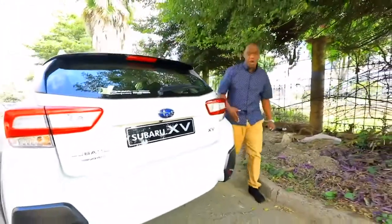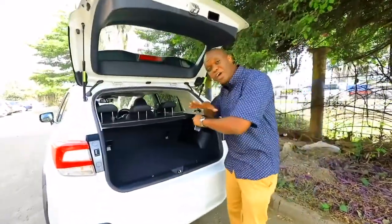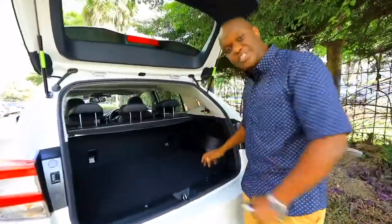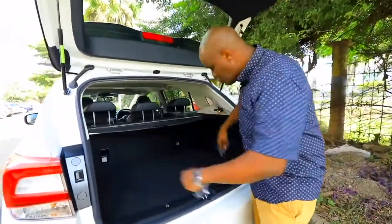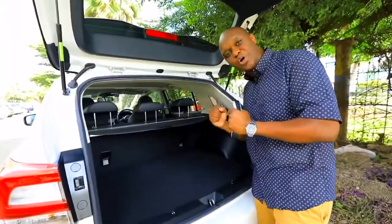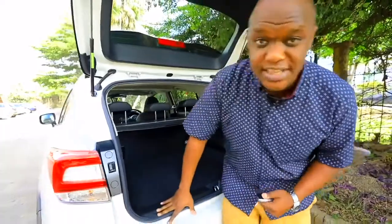Coming around to the boot of the Subaru XV, the tailgate opens to reveal a very wide, flat loading space — very easy to put stuff inside. There are one or two tie-down hooks to hold your things in place, and under the floor we have a full-size spare tire. Let's take this on the road and see what the Subaru XV has to offer.